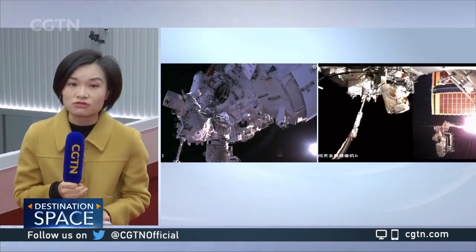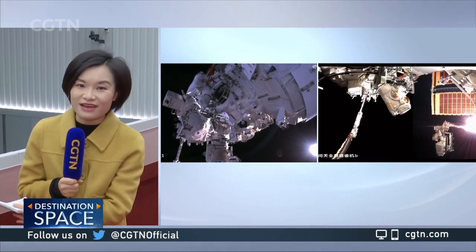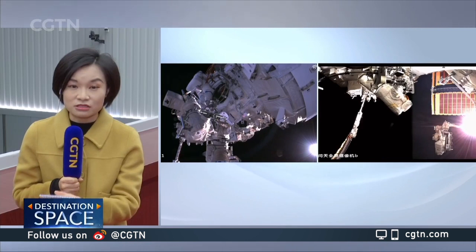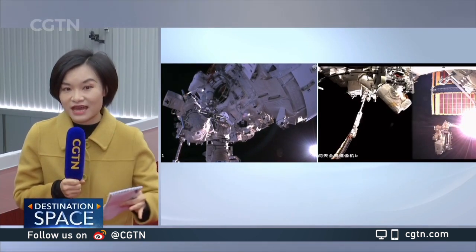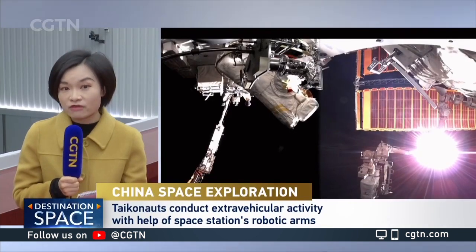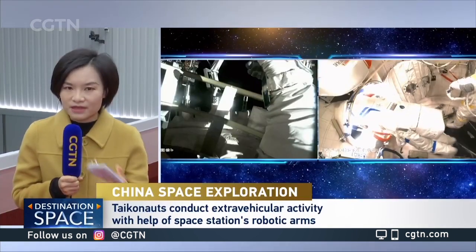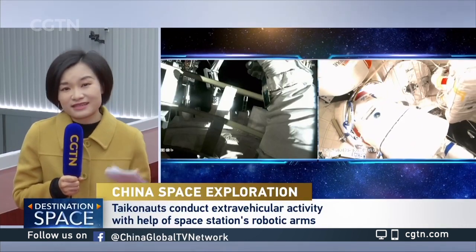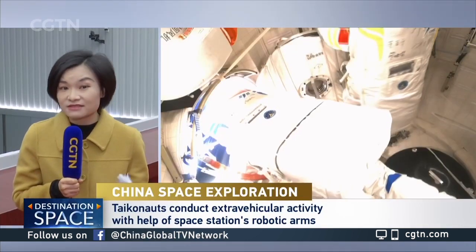Right now, here at the Beijing Control Center, we don't really have the live footage because they are out of range. But we will soon be updating you on how that part of the job is going along. The EVA activity is going to take around six or seven hours.